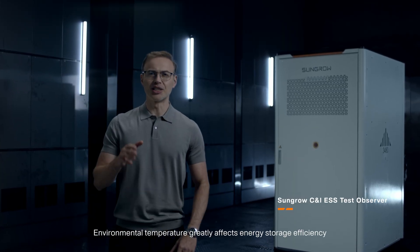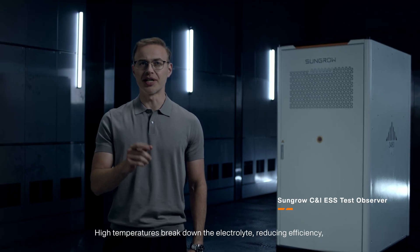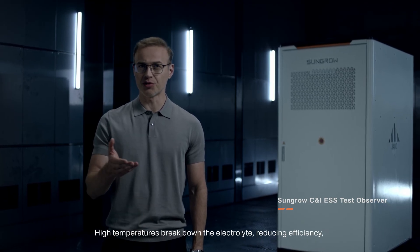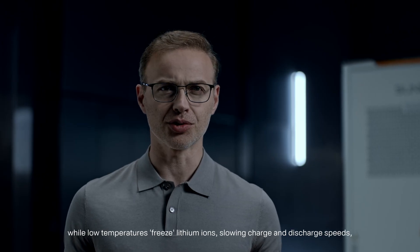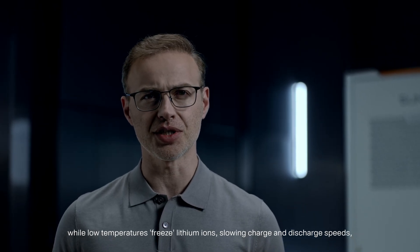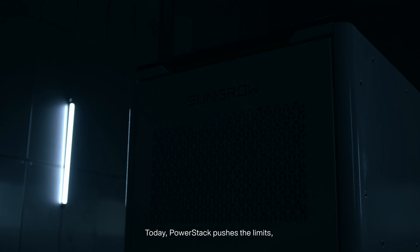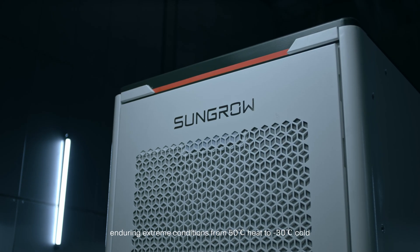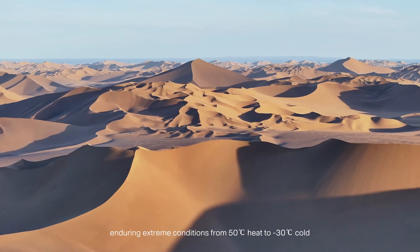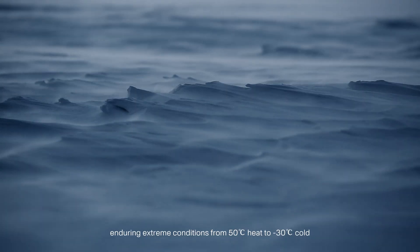Environmental temperature greatly affects energy storage efficiency. High temperatures break down the electrolyte, reducing efficiency, while low temperatures freeze lithium ions, slowing charge and discharge speeds and even causing shutdowns. Today, PowerStack pushes the limits, enduring extreme conditions from 50 degrees Celsius heat to minus 30 degrees Celsius cold.